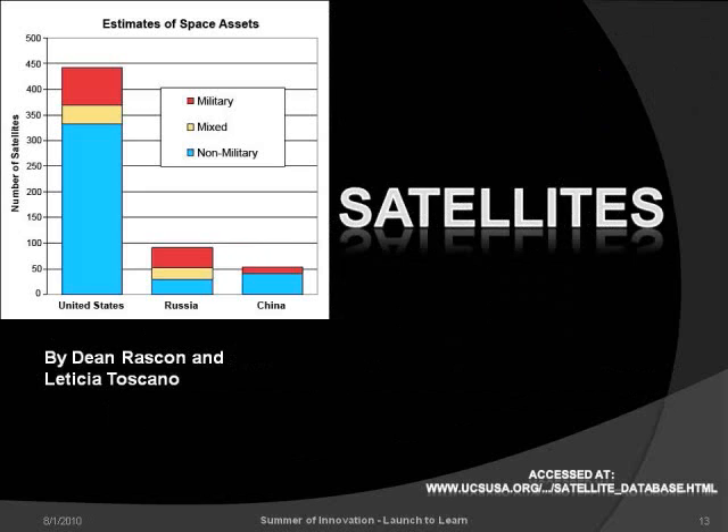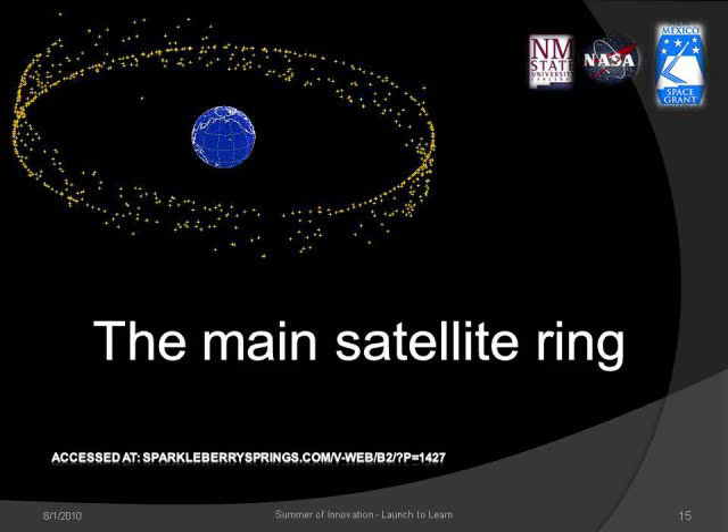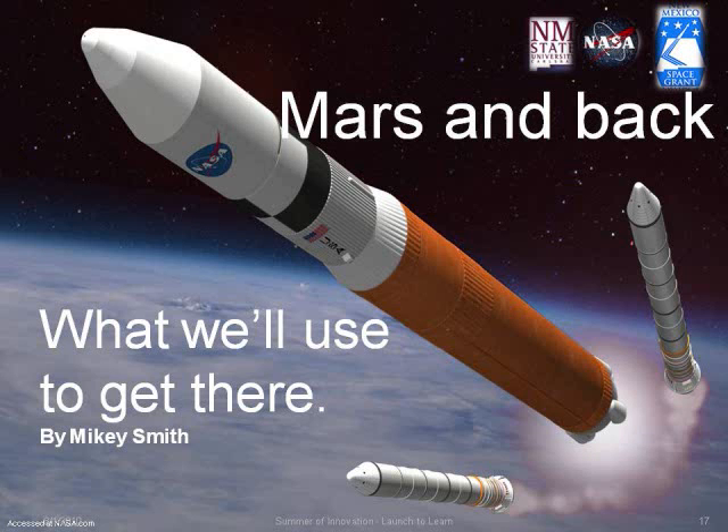The United States has almost 450 satellites in orbit around both Earth and the Sun, compared to Russia and China, who each have less than 100. These are the most recent scientific satellites in orbit. Most satellites take similar orbital paths circling near the center of the Earth. There are approximately 3,000 useful satellites in space and around 6,000 pieces of space junk orbiting Earth.